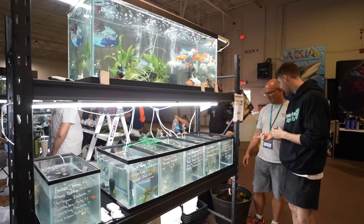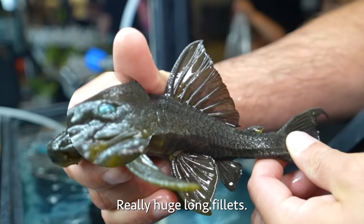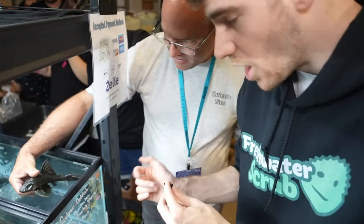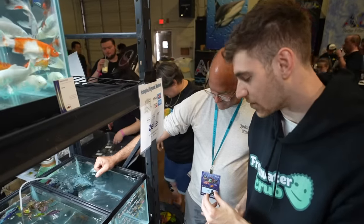Over on this side, you've got some plecos. This is a blue-eyed Panaque pleco. Look at how blue his eyes are — really huge, long finlets. They're going to get to be a couple feet long. They eat wood. He's probably one of the rarest plecos we have. But you can pull this fish out of the water? As long as I don't keep them out too long, their gills are going to stay wet and they'll still be able to absorb oxygen. Plecos are notorious for being able to come out of water.